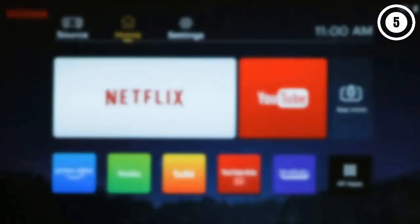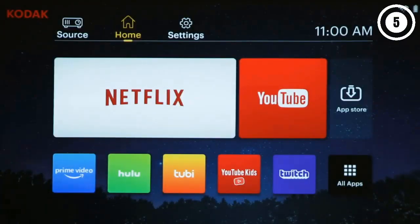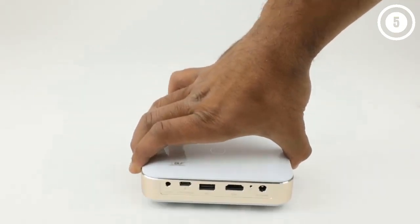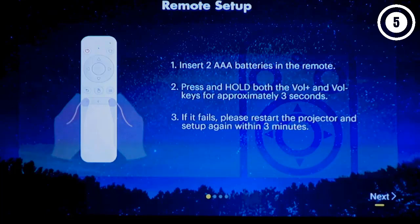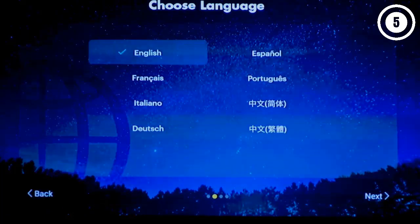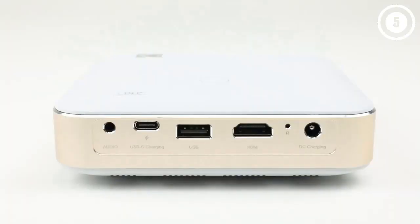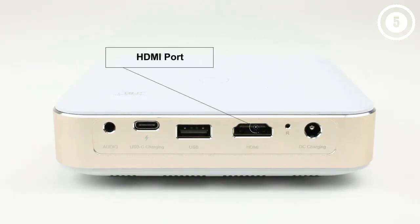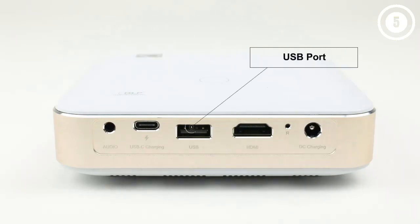The Kodak Luma 450's main strength is convenience. It includes a smart Android operating system that lets you stream directly when in range of a Wi-Fi network, with instant image focus and automatic keystone correction for easy setup. Unfortunately, its picture quality doesn't quite measure up to the other projectors on this list. The lamp isn't very powerful and contrast is on the low side, so while it has full HD resolution and a wide color gamut, the image isn't as vibrant or sharp. Still, for casual viewing on the road, it gets the job done.